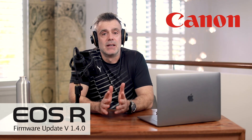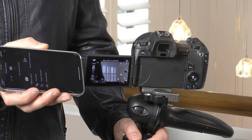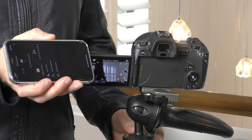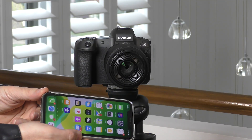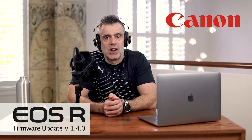It was actually quite bad — it would lose focus altogether and have no idea what to do. I did get around this by using the Canon Camera Connect app on my iPhone, which allowed me to tap on my face. It would then find focus and everything would be fine, but it was just annoying to introduce that extra step. Now I can quite confidently place my camera on the tripod and know it's going to find focus automatically and track my eyes.